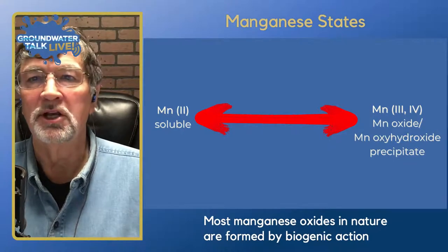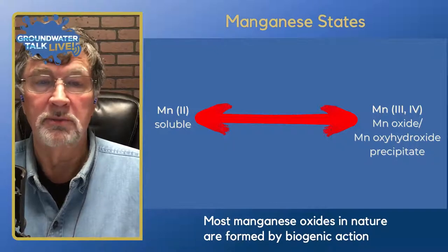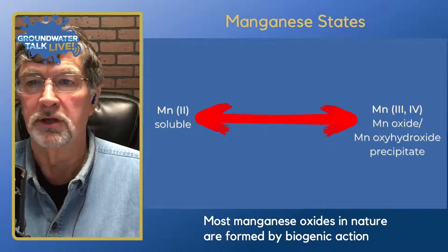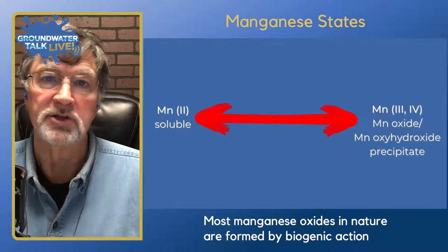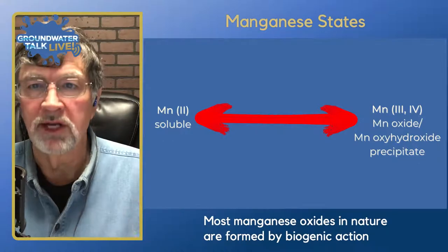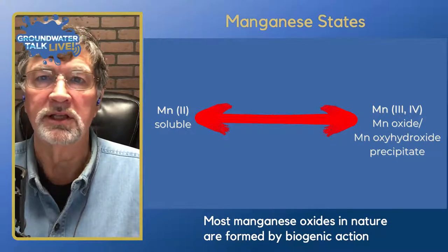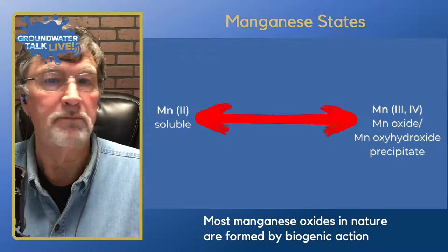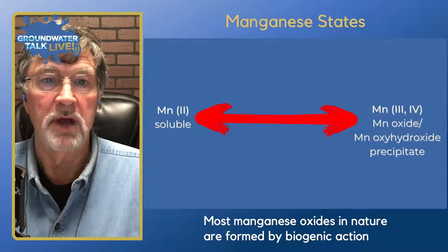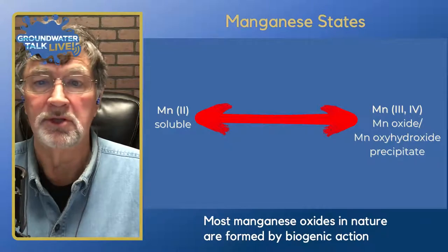Even things like arsenic, when we get into wells, really have a biogenic component to them. The biology and microbiology in your well is really an important topic. This is one of the things we address in the well health check process — we look at the bacteria component and what that bacteria really tells us about your ability to accumulate manganese or any contaminants.